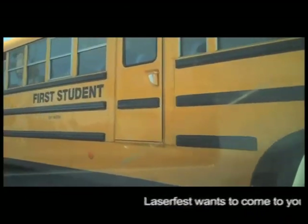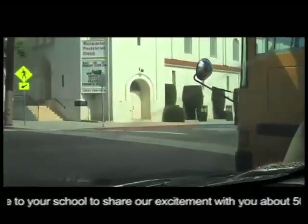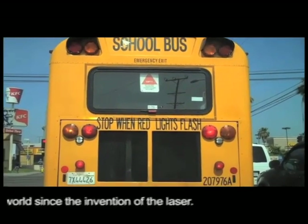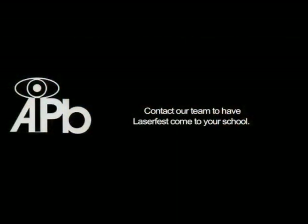LaserFest wants to come to your school to share our excitement with you about 50 years of a better world since the invention of the laser. Contact our team to have LaserFest come to your school.